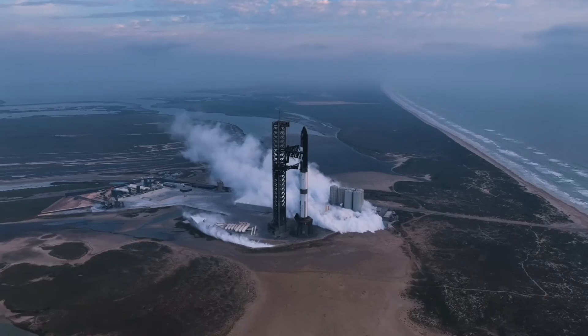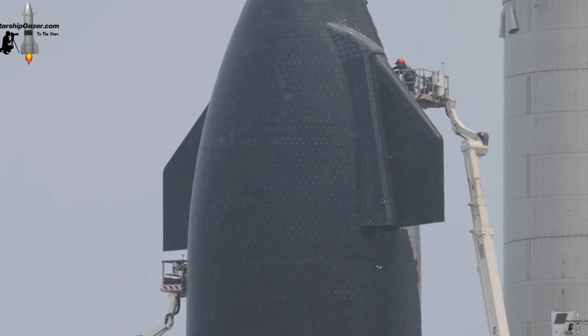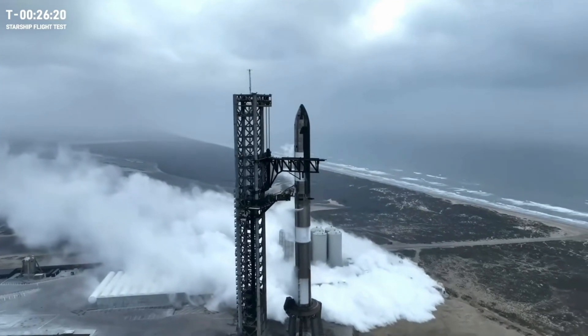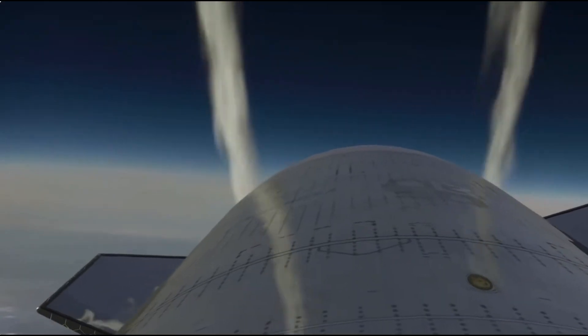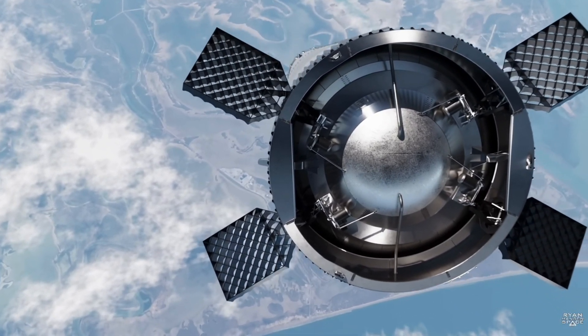In response, SpaceX has added extra roll control thrusters on upcoming Starships to enhance attitude control redundancy. They have also upgraded the hardware for better resilience to blockages. This improvement seems to be why SpaceX didn't attempt to restart the Raptor engines during the upper stage flight, as the new roll control thrusters hadn't been implemented yet.